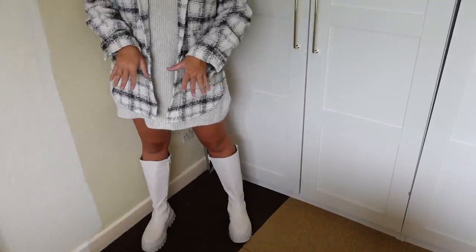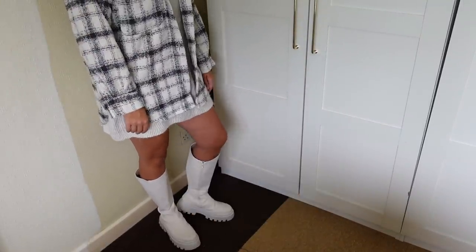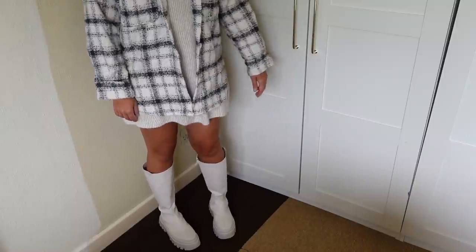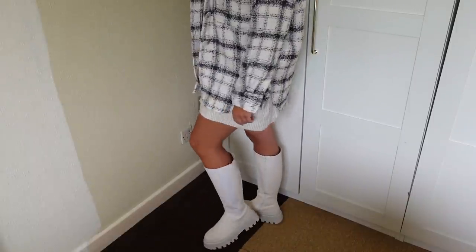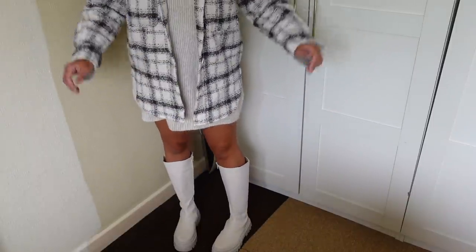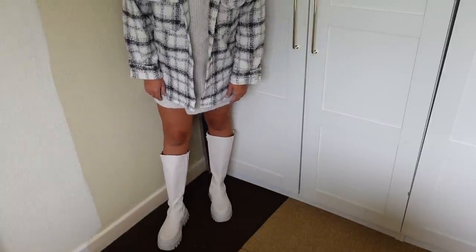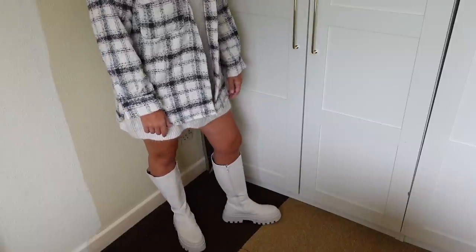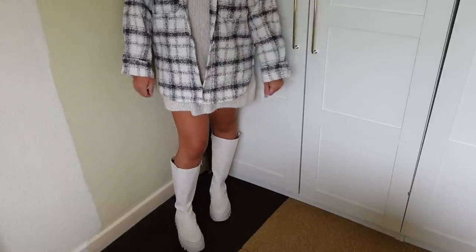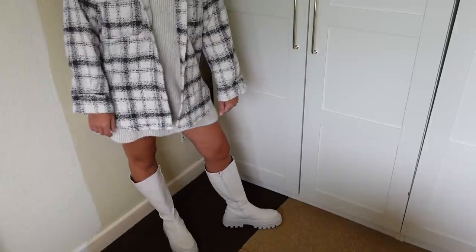I've also paired it with the most dreamy boots from ASOS. I know we're not on ASOS at the moment but these boots deserved a moment of their own — they sell out so quickly, so if they are sold out I'll link some similar below. It's been too warm to wear anything like this but the weather is changing and I can't wait to wear an outfit like this.